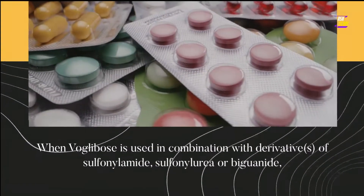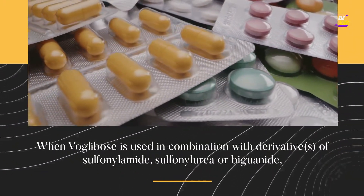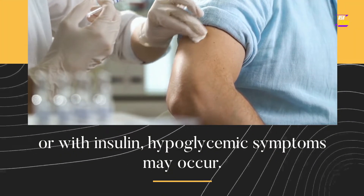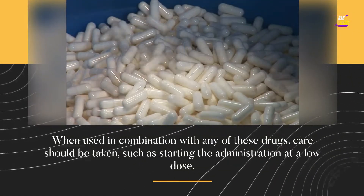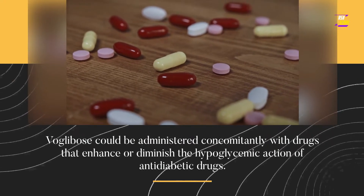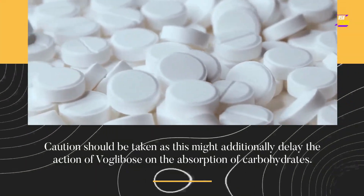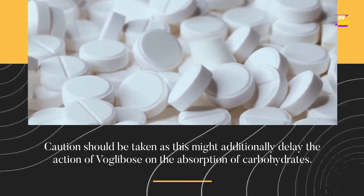Drug interactions: when VoGlobos is used in combination with derivatives of sulfonylamide, sulfonylurea, or biguanide, or with insulin, hypoglycemic symptoms may occur. When used in combination with any of these drugs, care should be taken, such as starting the administration at a low dose. VoGlobos could be administered concomitantly with drugs that enhance or diminish the hypoglycemic action of anti-diabetic drugs; caution should be taken as this might additionally delay the action of VoGlobos on the absorption of carbohydrates.